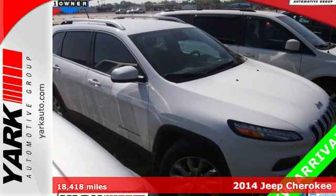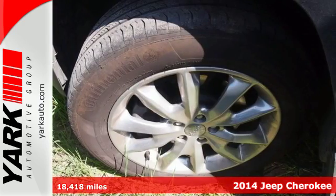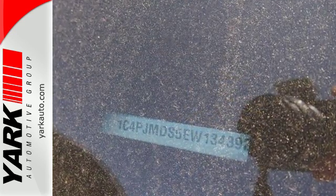It's a 2014 Jeep Cherokee Limited. Step up to the power and efficiency of this standard 9-speed automatic transmission. The inviting interior is made to fit your life with features such as remote keyless entry and Bluetooth voice command.